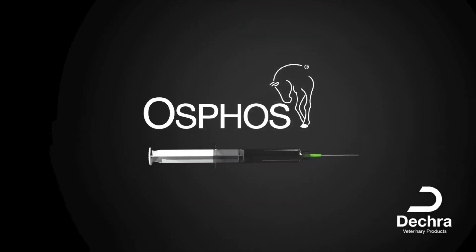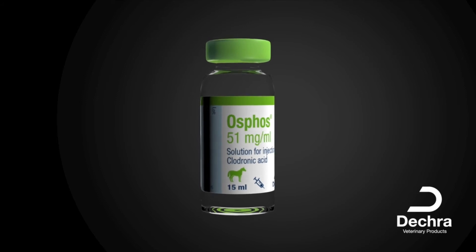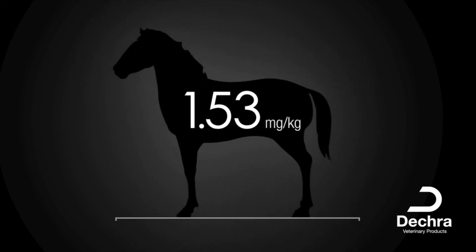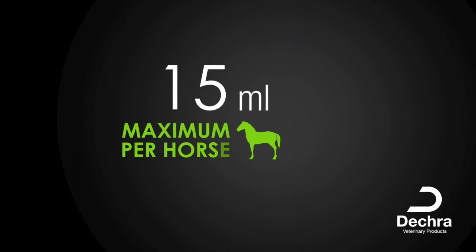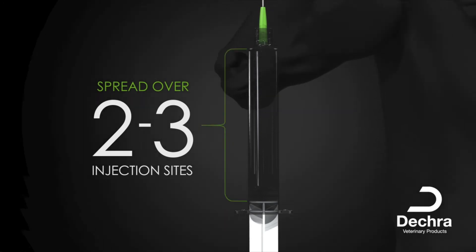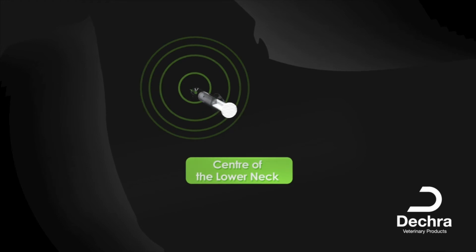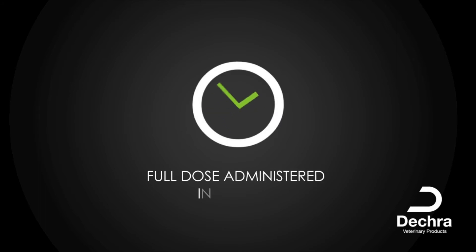OSFOS is a solution for injection, containing 51 milligrams per milliliter clodronic acid. It comes packaged as a clear 15 milliliter vial, which is sufficient to treat one horse. The recommended dosage is 1.53 milligrams clodronic acid per kilogram of body weight, corresponding to 3 millilitres per 100 kilograms, with a maximum of 15 millilitres per horse. It is administered via intramuscular injection and should be evenly spread over 2 to 3 injection sites. Suitable injection sites include the pectoral muscles, the center of the lower neck and the gluteal muscles. Intramuscular injection provides a quick and easy route of administration, and a full dose can be administered within minutes.